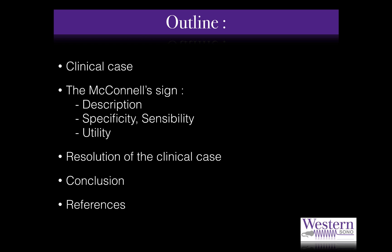To start this short screencast, I will describe a clinical case which is related to our subject of study and also illustrates the importance of point-of-care ultrasound at the bedside. Then we will talk about McConnell's sign in more detail, and finally we will conclude with the resolution of the clinical case.